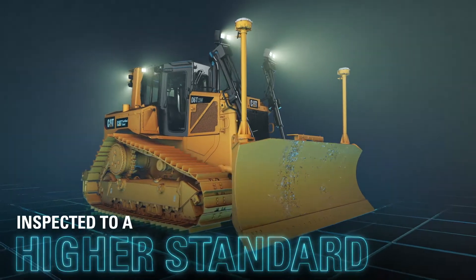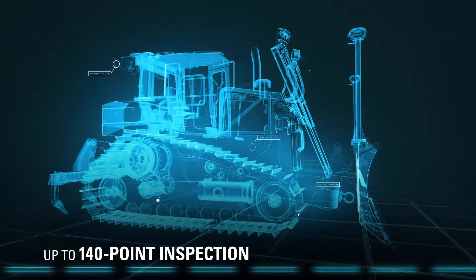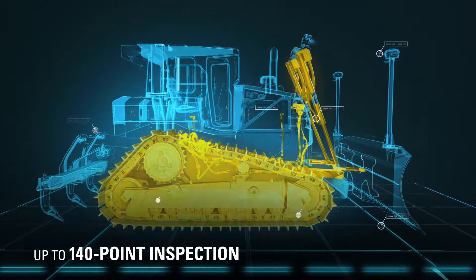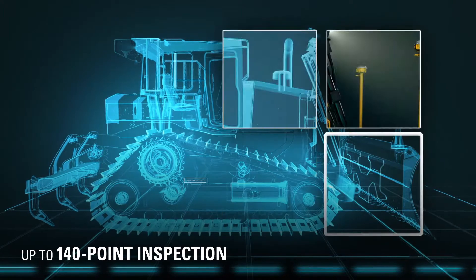To earn the CAT certified used label, each machine must survive a rigorous up-to-140-point inspection. Cab, ground engaging tools, undercarriage and tires, cylinders and hoses, lights and mirrors, work tools and more — all must meet strict quality standards.